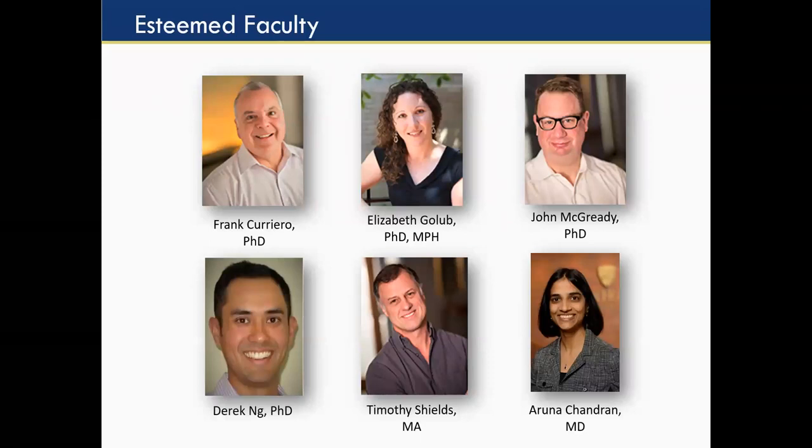Here are the faculty. Tim and I focus on all the spatial courses. Elizabeth Gallup is an epidemiologist and also the director of all the OPAL programs — I just direct the spatial analysis program. John McGrady is your biostatistician and a great instructor — you'll have him for your two biostat classes. Derek and Aruna are also epidemiologists who, together with Liz, teach a lot of the epi classes and some of the professional development classes. I think this ends my portion of the presentation, so I'll hand it back over to Kelly.